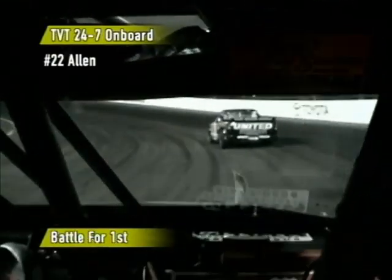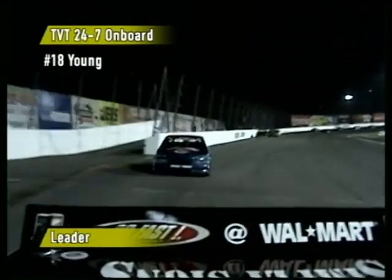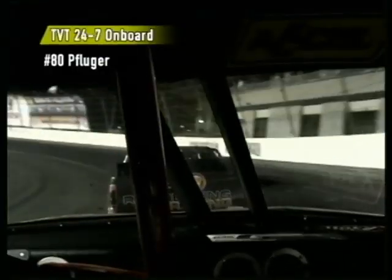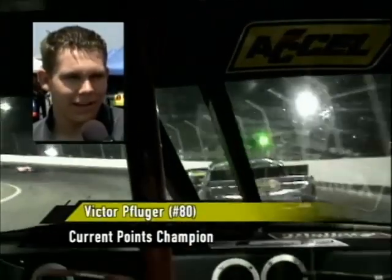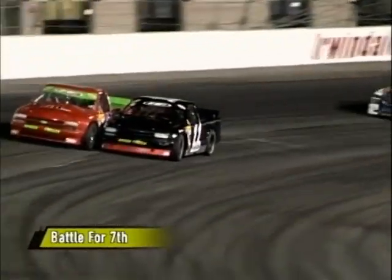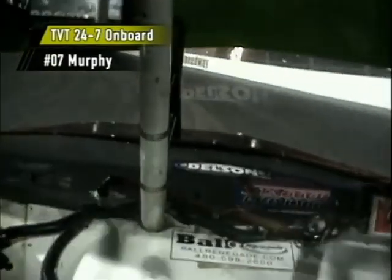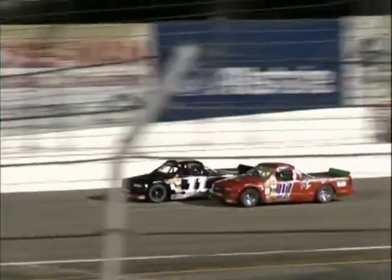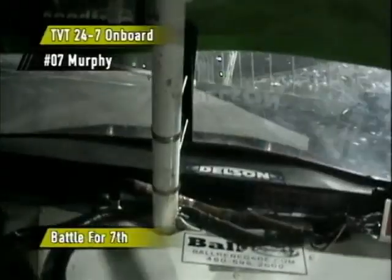The battle for first is starting to heat up as we're on board with Andy Allen, chasing Darren Young. Young had the points lead up until a week ago and would love to hold on to it — Victor Pflueger has it right now. Pflueger: 'We just haven't quite got out far enough yet for me to be comfortable. I'm not going to be comfortable until the last checkered flag falls.' That battle for seventh continues — on the inside, Paul Bonacorsi, and Austin Murphy. Boy, the two S10s really doing battle. Murphy goes to the inside and takes the spot away — going door to door here at Irwindale. Great racing at Irwindale, California on the ASA Speed Truck Challenge presented by TVT 24-7.